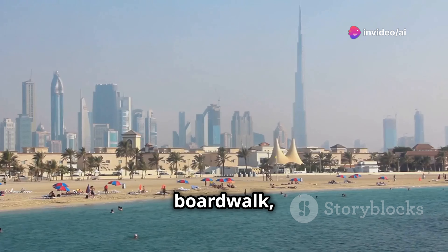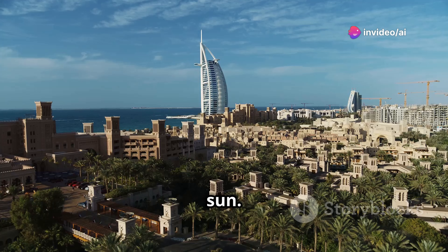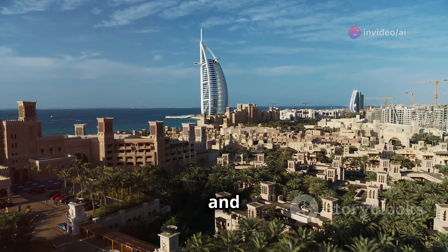Next up, we're heading to an island shaped like a palm tree. Walk the boardwalk, grab street food, or chill on the beach and soak up the sun. It's surreal being surrounded by water and man-made opulence.